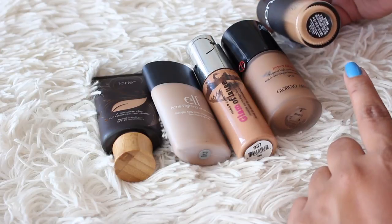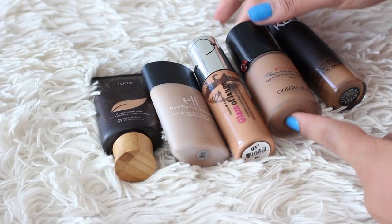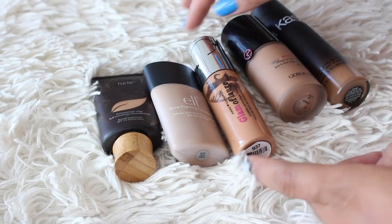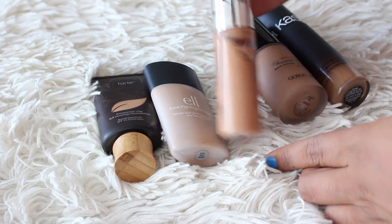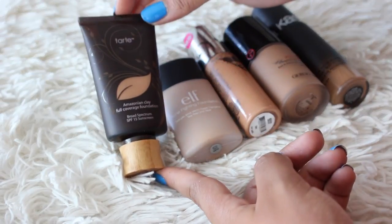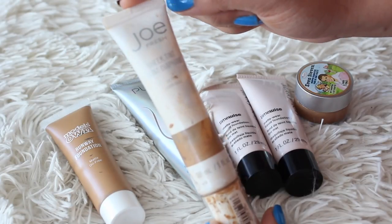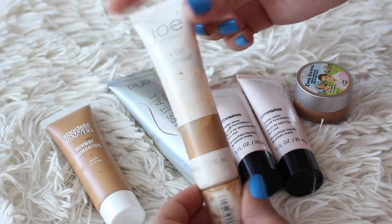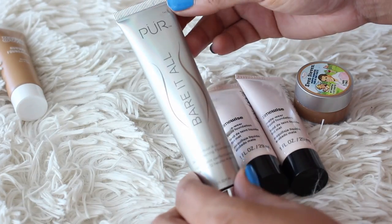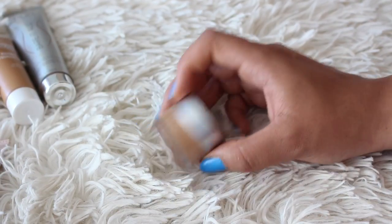The Sonia Kashuk Soft Matte Foundation in Camel needs a review. Giorgio Armani Power Fabric in shade 8 needs a review too. Hard Candy Glamouflage — reviewed it a long time ago but it's separating so it's going. Elf Acne Fighting Foundation — I want to re-review this. The Tarte Amazonian Full Coverage Foundation in Tan Sand is staying. JoFresh Sheer Tint is going — it was pretty oily on my skin. Models Own Runway Matte Foundation — holding on to that, need to review it. The Pure Bare It All Foundation — I've worn it a few times and liked it. The Balm Even Steven Whipped Foundation in Dark — holding on to this.